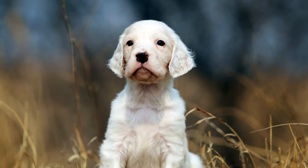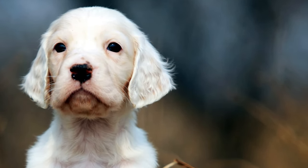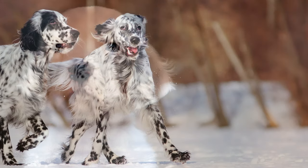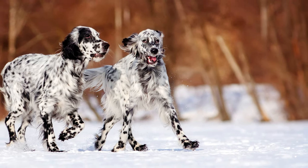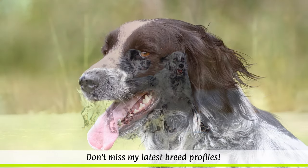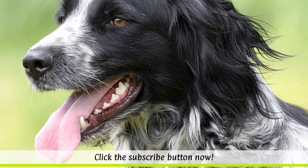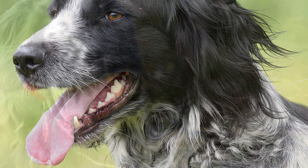In 1860, Leverack exhibited the first puppies under the name English Setter. Even today, the dogs are preferred by hunters for hunting game such as pheasants, quail and grouse. While the English Setter was very popular in the UK until the 1980s, it has since been classified as an endangered breed by the British Kennel Club.